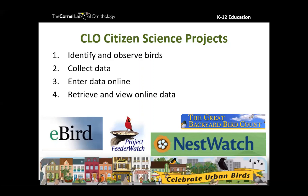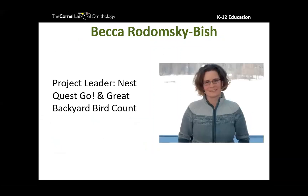I want to hand it over to my friend Becca, who is the project leader for Nest Quest Go and the Great Backyard Bird Count, which is what brought us here today. Becca, if you're ready, you can go ahead and share your screen and I'll stop sharing mine.